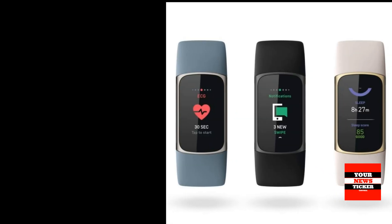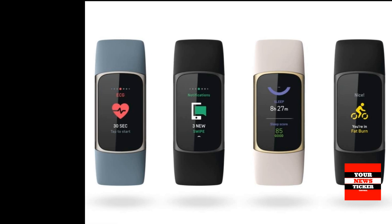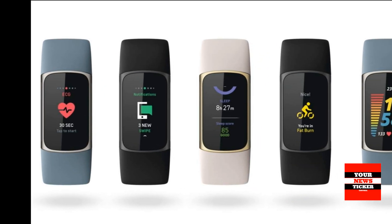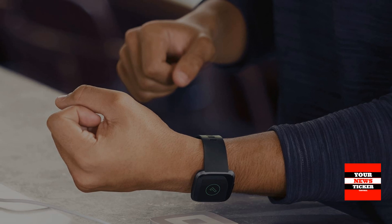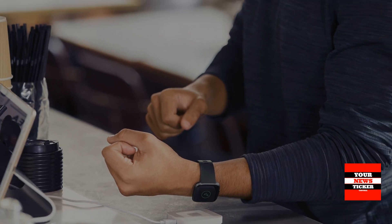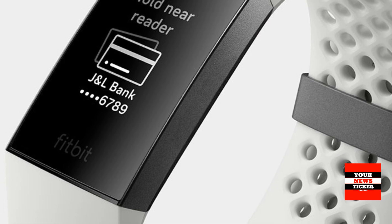Up to 7-day battery life: With a lengthy battery life, you can track your movements for up to 7 days without having to stop for a charge. Fitbit Pay: Fitbit Charge 5 can be used to make contactless payments on the go at coffee shops, grocery stores and for transport — no need to bring your phone or wallet.